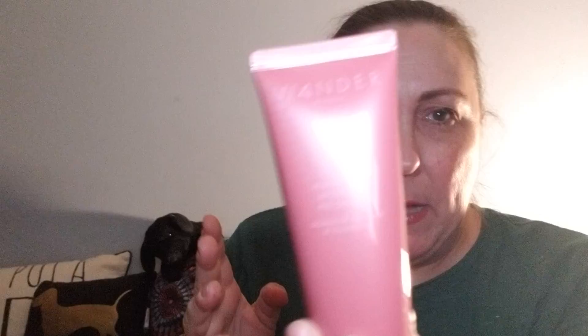Just like from Boxy Luxe, we all got the Wander Beauty Lift Off Purifying and Brightening Peel-Off Mask. I've already used my other one twice — I love this mask. I'm keeping it; I'm not sharing this one. I got two and I'm keeping both. I actually did a review of it on my Instagram if you're interested.